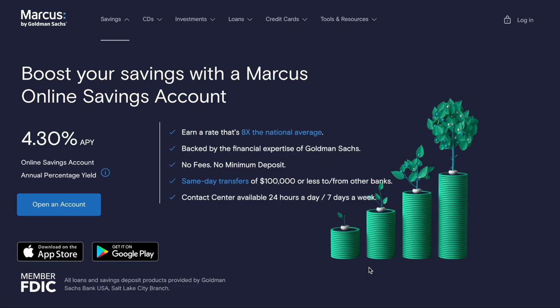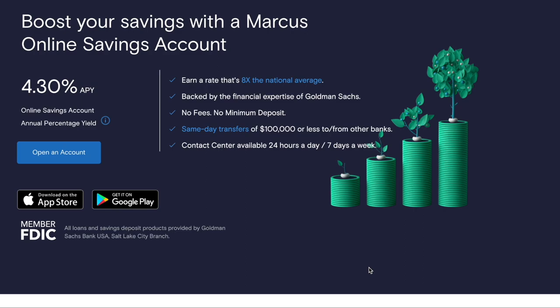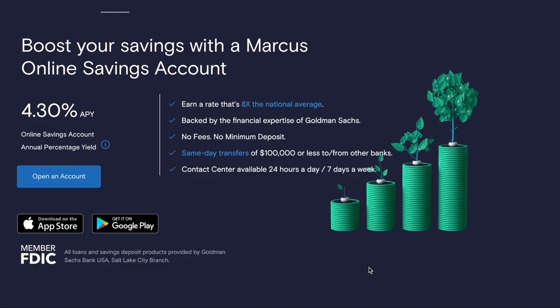Welcome to Finance with Abram. In this video, I want to give you an overview and review of the Marcus by Goldman Sachs online savings account. We're going to go over some of the features, the fees — or lack thereof — the APY, which is the interest rate. Starting out with that APY, because that's one of the key factors and reasons why people are attracted to these online savings accounts: they offer higher APYs than traditional banks.